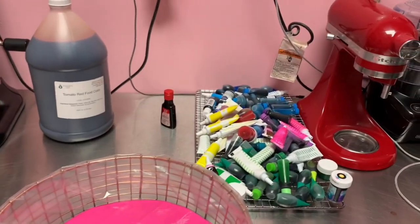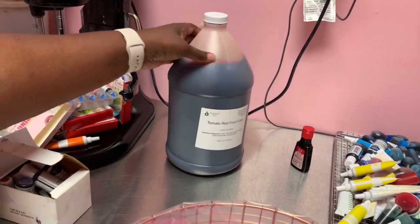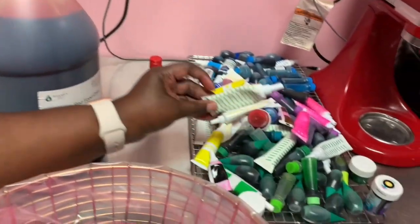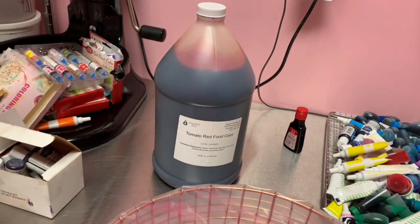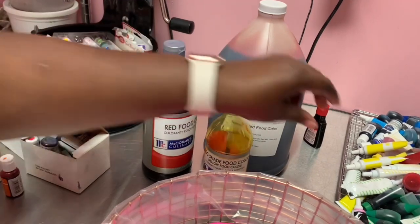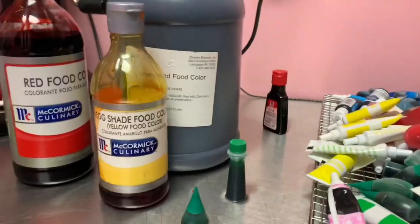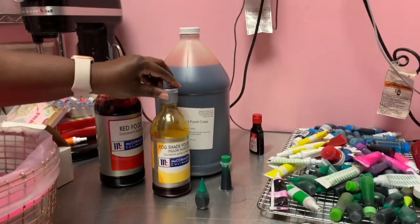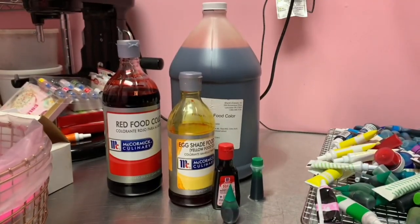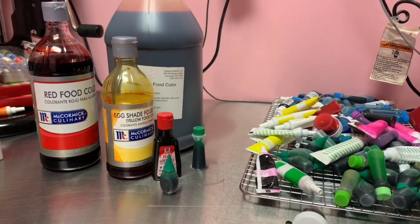Alright guys, we're back and this is what we're working with. We also wanted to show you this big food coloring container — one of our bulk items. The items we use the most we do try to get in bulk, but it's not always very convenient. We'd rather work with the smaller sizes, but if it's not feasible cost-wise we'll go with the bulk size. My favorite size is actually this medium size. You can see the different sizes here — it's up to you. When it comes to selection for a small business, it's about what's best, cost-effective, and convenient.